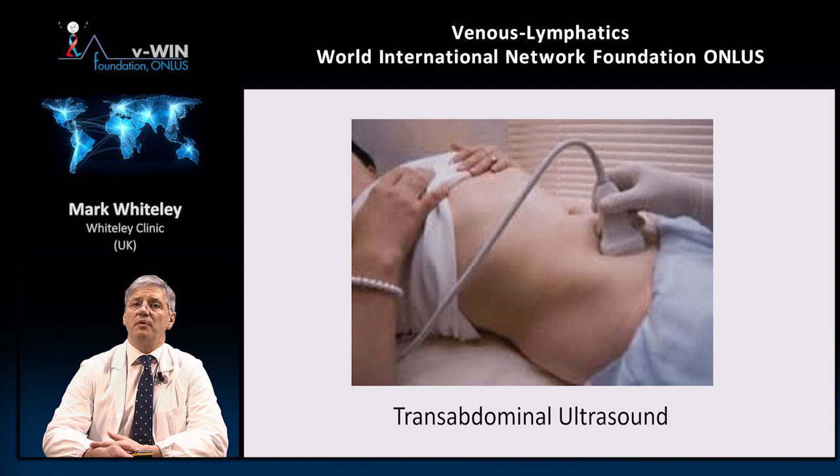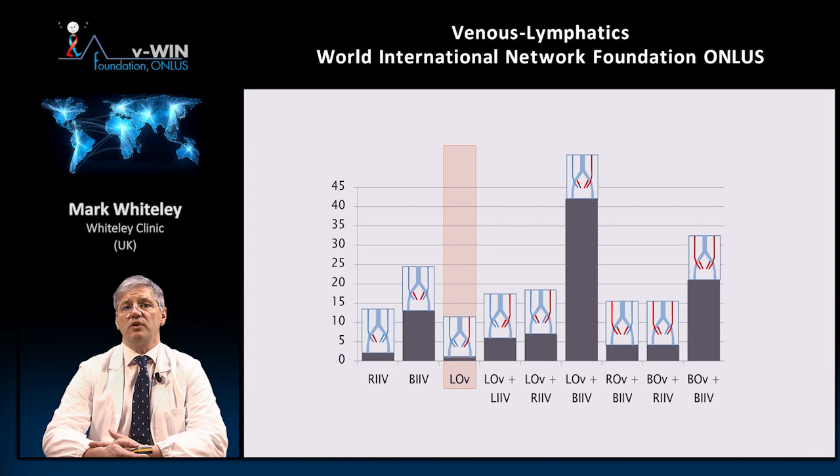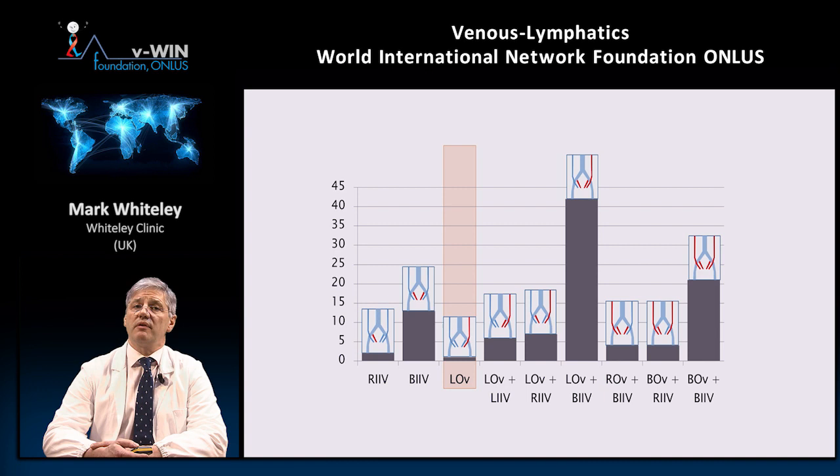This brings us to the gold standard: transvaginal venous duplex ultrasound. You must use the Holdstock protocol with the patient lying at 45 degrees. This allows you to see the whole of the lower end of the gonadal veins and also the internal iliac veins, as developed by Judy Holdstock. The 45-degree position is essential because it produces gravitational reflux. We've published a study comparing transvaginal venous duplex ultrasound with venography, using clinical outcomes as the gold standard. It showed that transvaginal duplex using the Holdstock-Harrison protocol is the gold standard. It also revealed something very important: isolated ovarian vein reflux accounts for only 3% of the problem — meaning if you're using anything that doesn't assess the internal iliac veins, you're missing 97% of patients' problems.